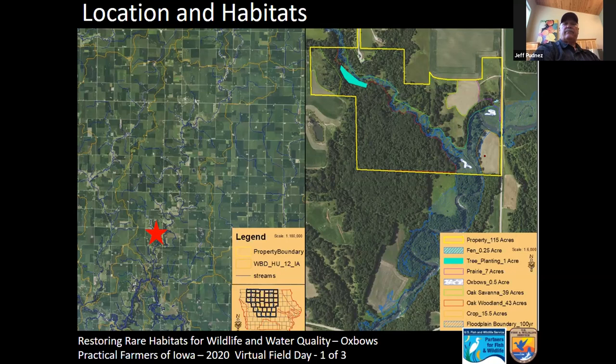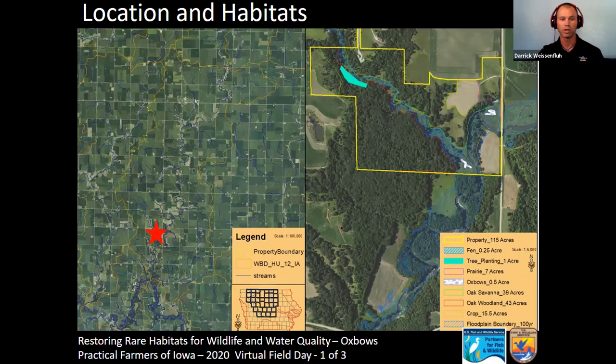To keep people oriented on the property, look at the right-hand side of the screen. Jeff mentioned the two oxbows that have been restored — the north oxbow and the southern one. There's an unnamed tributary that comes through the property and flows into Cedar Creek. There are these historic oxbows, and Jeff mentioned the fen, which is a very unique feature — it's just upstream from one oxbow and feeds it both surfacely and subsurfacely.